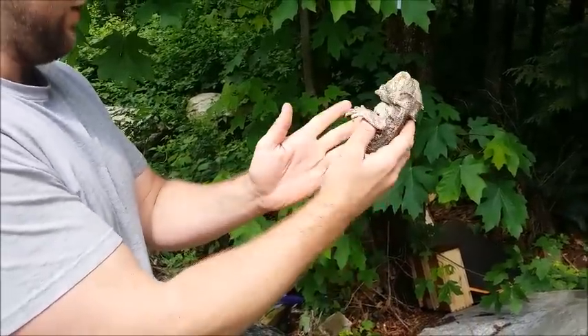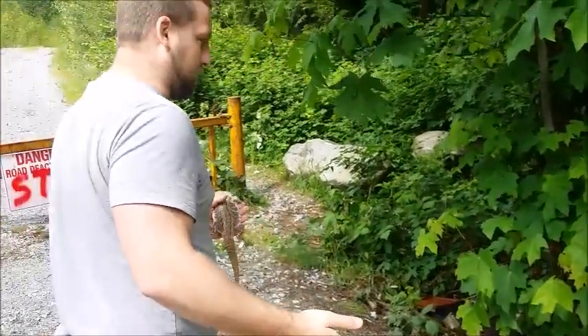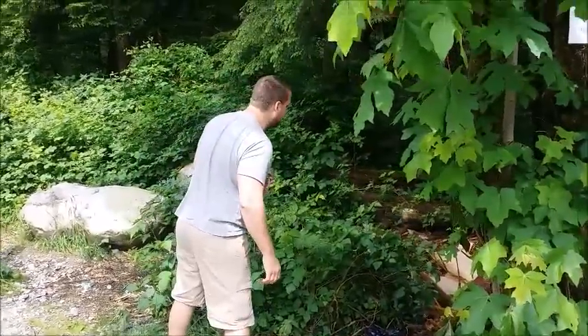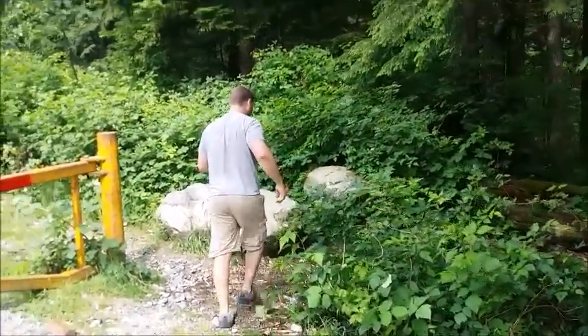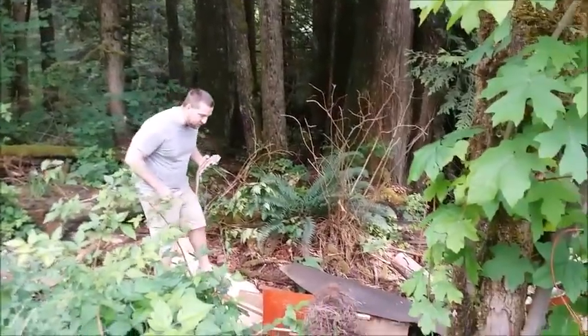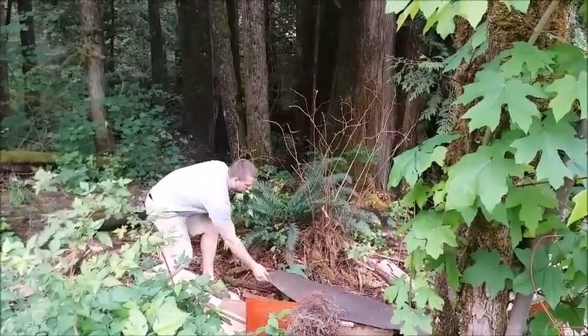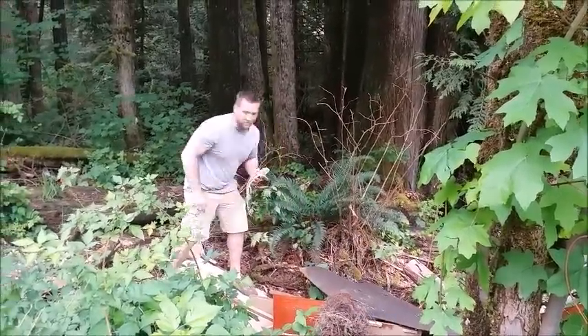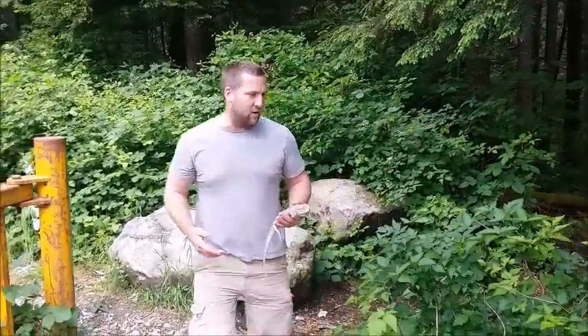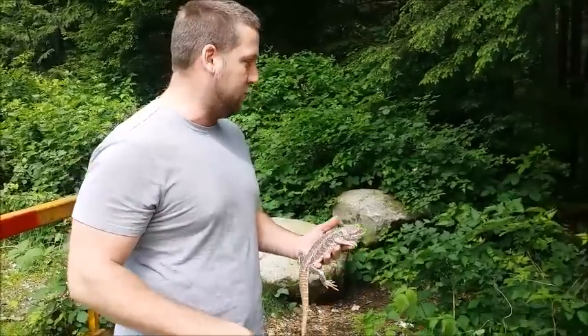Doesn't look like there's anything else wrong with him, just thin. I thought maybe there was a tank or something back here, but it's not. It is very obvious this bearded dragon did not wander up here on his own. There are no houses around here. There's a dump just up the road. This bearded dragon was obviously just dumped up here, and that really makes me angry. If you ever don't want your animal, don't just dump them in the middle of the woods where they're gonna die.